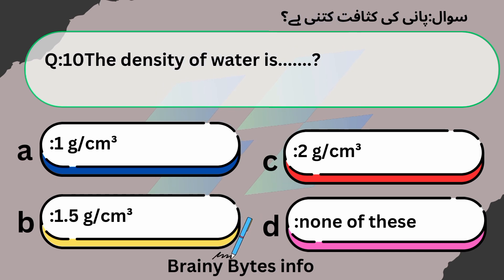The density of water is: A. One gram per cc. B. 1.5 grams per cc. C. 2 grams per cc. D. None of these. Answer: Option A, one gram per cc.